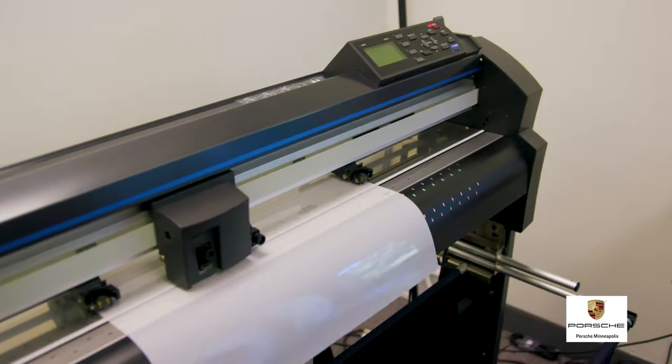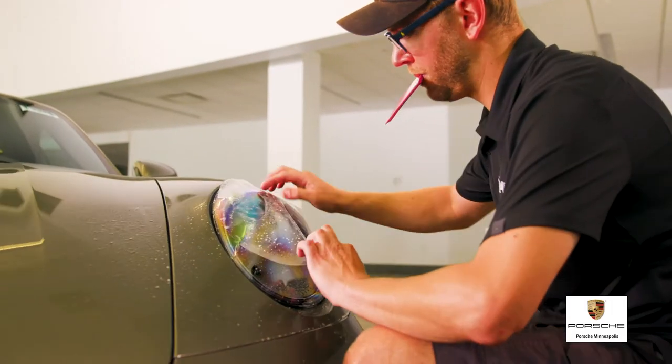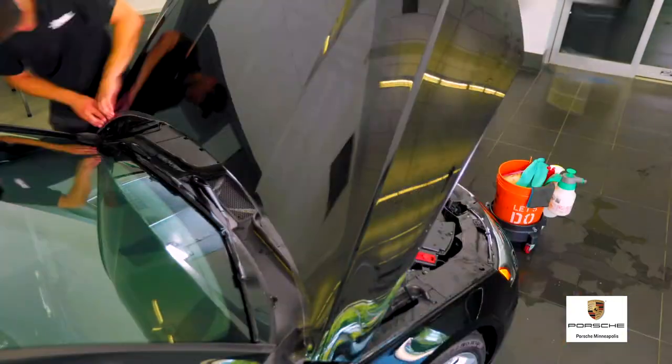Each piece of film is cut to factory measurements and precisely installed by our in-house technicians. They have the skills and experience to take on the most challenging curves and edges, delivering a flawless application every time.